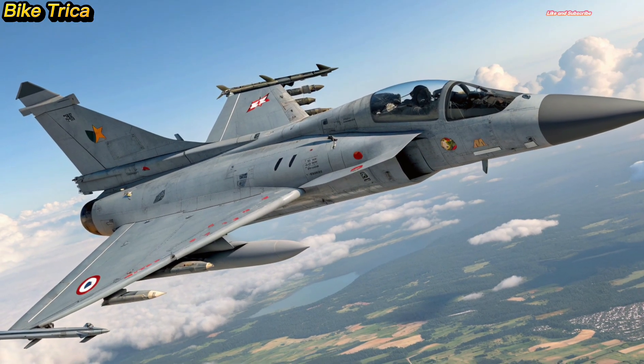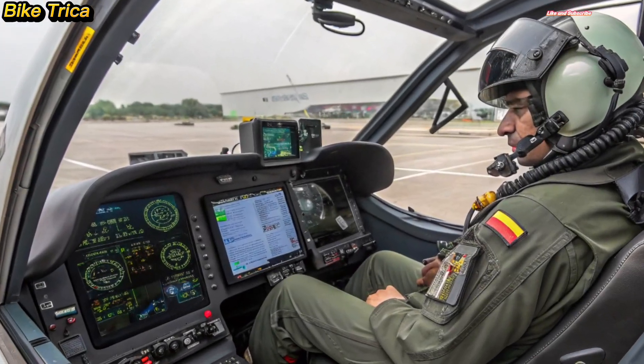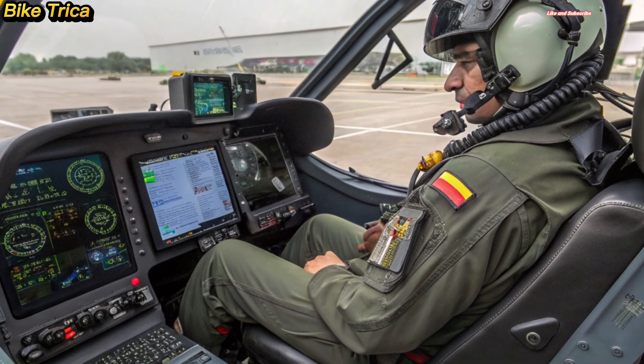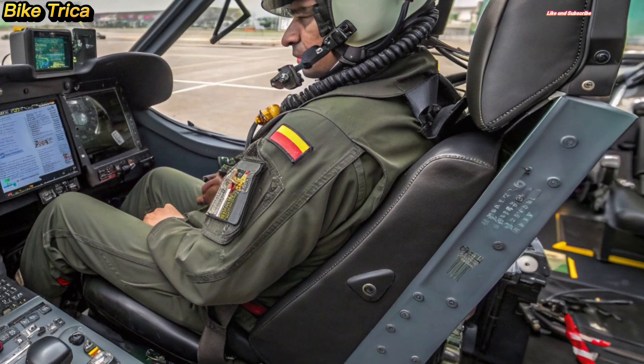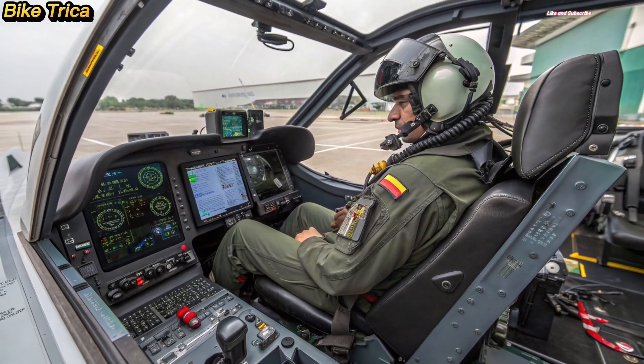The 2025 Tejas MK2 is equipped with state-of-the-art avionics, AESA radar, electronic warfare systems, and smart cockpit features. Pilots will benefit from improved situational awareness, stealth features, and precision targeting, ensuring India stays ahead in modern aerial warfare.